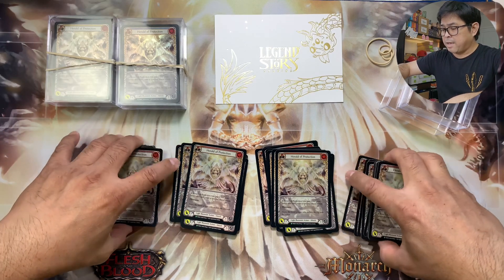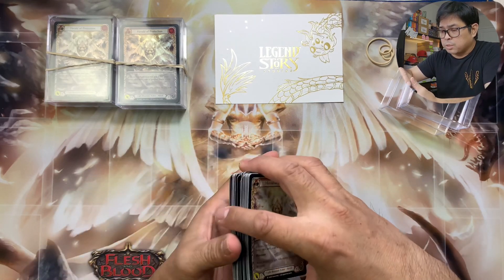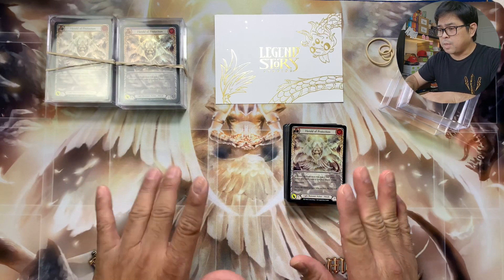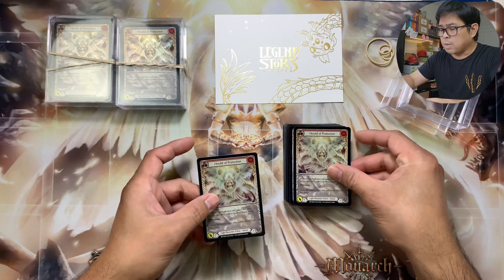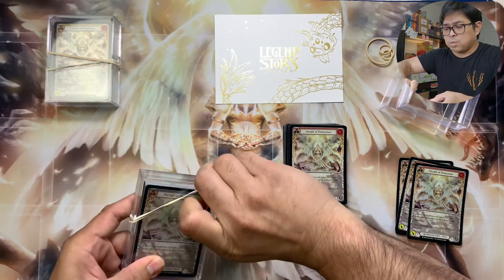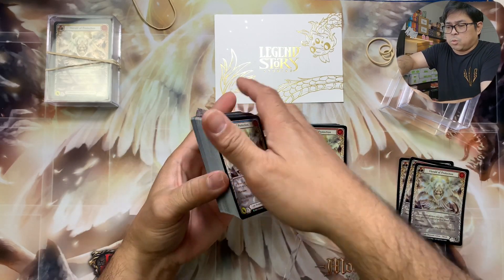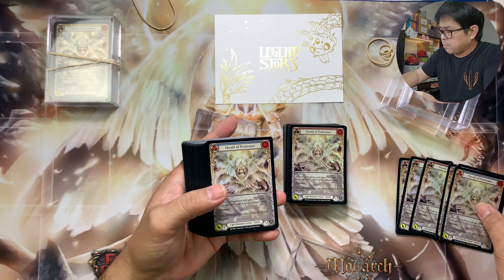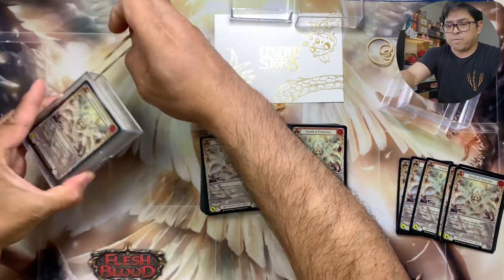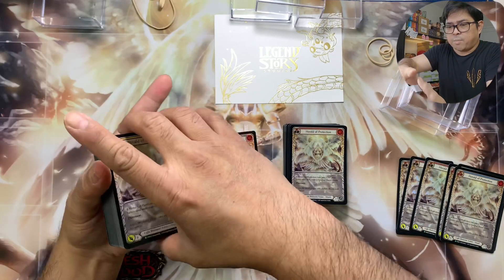I will keep some of these for my collection since I'm a collector — about three of each color. Three of the red ones and three of another color — I want a play set. And they are all foils! I want to keep a play set of each, so three of this one too.